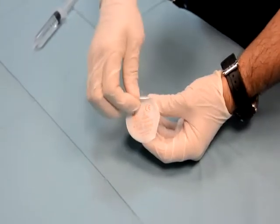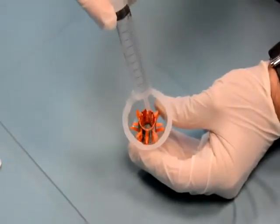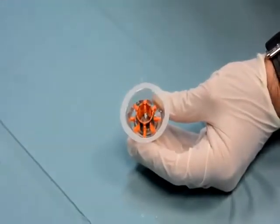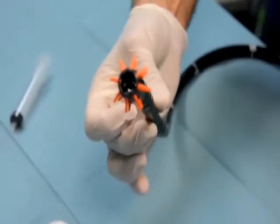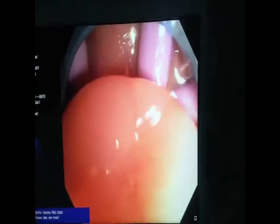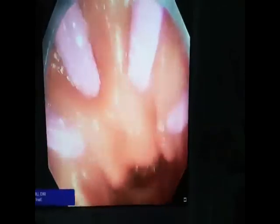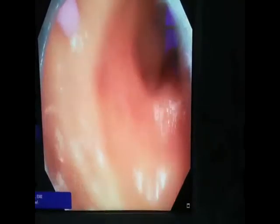Endocaf is a disposable device that can be fixed on the tip of standard colonoscopes. On its circumference, it has a double row of flexible projections oriented backward. During scope introduction, the Endocaf arms collapse, while during scope withdrawal, the Endocaf arms flare out and stretch the mucosa and colonic folds, improving the visualization of colonic mucosa. This device should improve the adenoma detection rate by reducing the occurrence of overlooked adenomas.